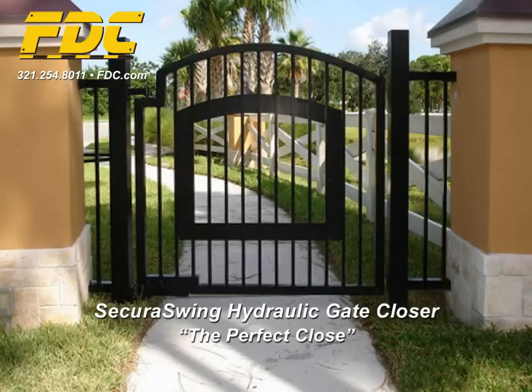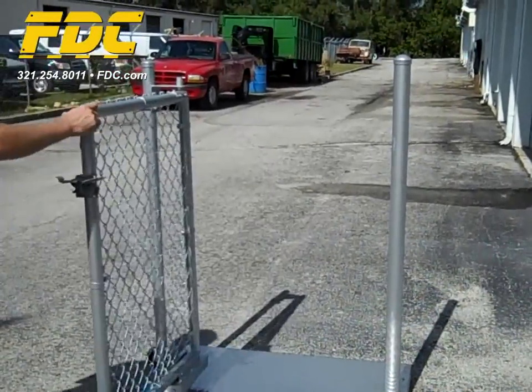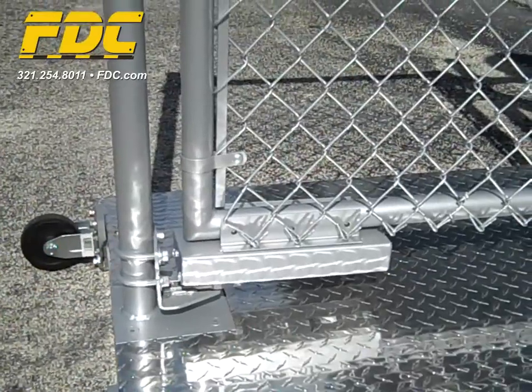The FDC SecuraSwing is the ultimate gate closing device for any pedestrian gate, providing you with the perfect close. The SecuraSwing's hydraulic closer has no exposed springs or slides, designed for use with manual, electric or magnetic locks and a wide range of axis control systems.